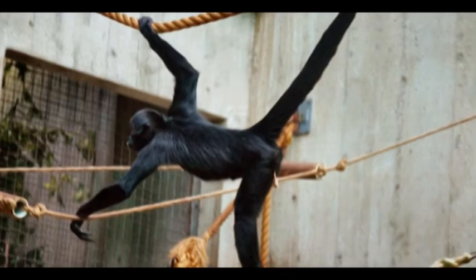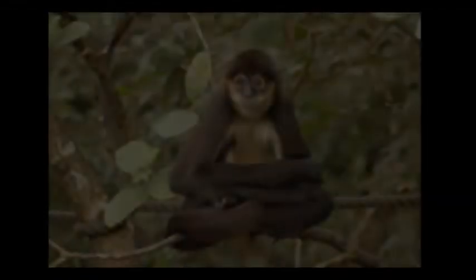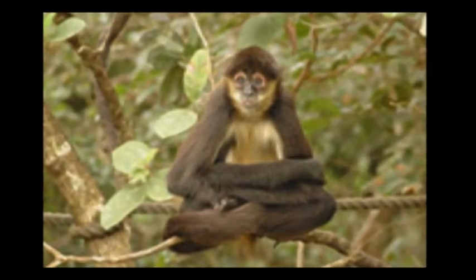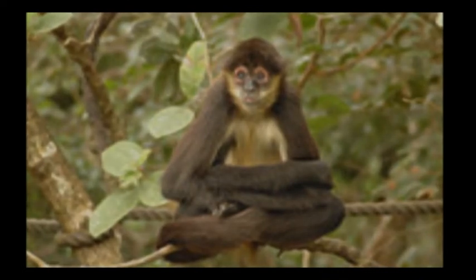Monkeys in Lancetilla. The spider monkey is a New World monkey. They are found in tropical rainforests from Central to South America.